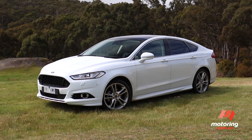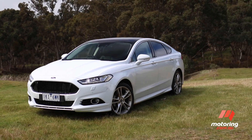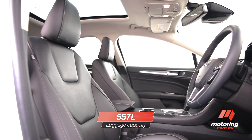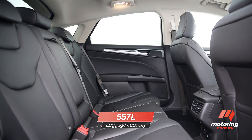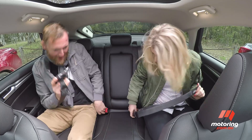Almost as big as a Ford Falcon, the Mondeo had loads of room for all occupants. The front seats are big and welcoming, and the back seats likewise. It's the only car in this test with airbag seatbelts too.